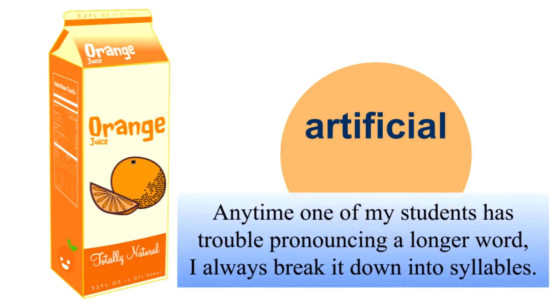Anytime one of my students has trouble pronouncing a longer word, I always break it down into syllables.